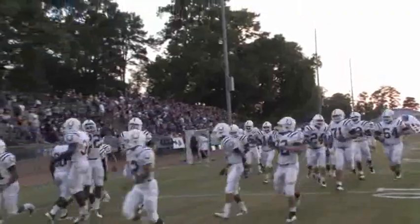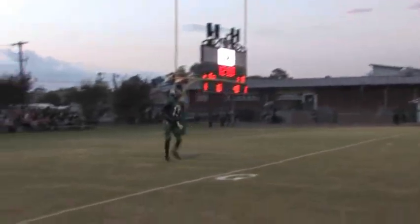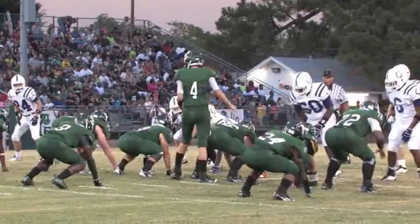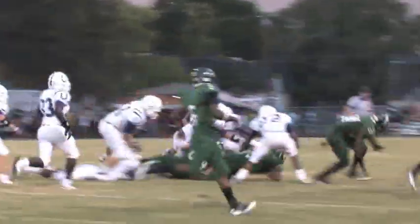On a hot, steamy Friday night in Livingston, Texas, the Broncos kick off. The ball sails to the end zone, resulting in a touchback. Right off the bat, Livingston faces a fourth and one in their own territory — they go for it, and the run converts the first down.